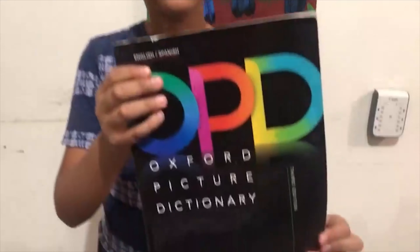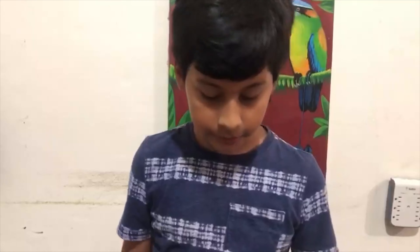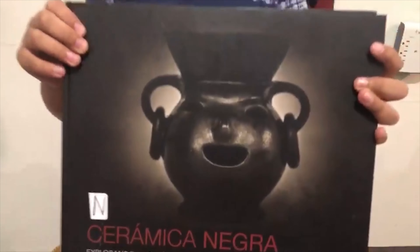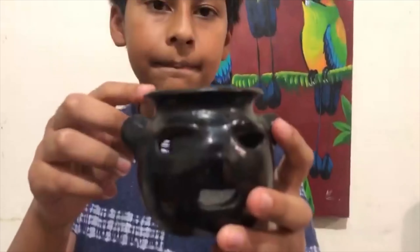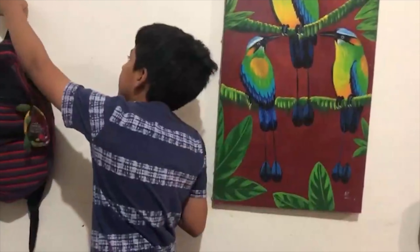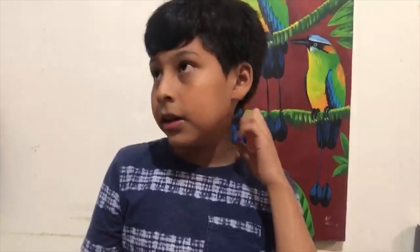I like speaking English because it could help me when I'm older, and I like to learn languages. And here I have an English dictionary. I also have some handicrafts — I have this book, a really big book. In my country, this is called Cerámica Negra. In the future, I would like to work in a bakery, maybe? Because I like to cook. I can cook and bake cakes, pizza, lasagna, cake pops, and popsicles. It's really easy.